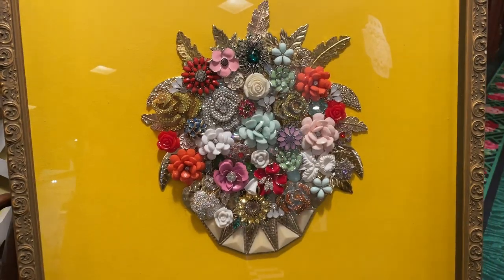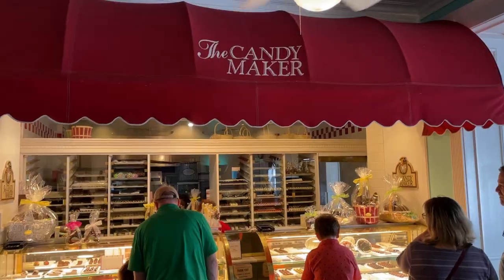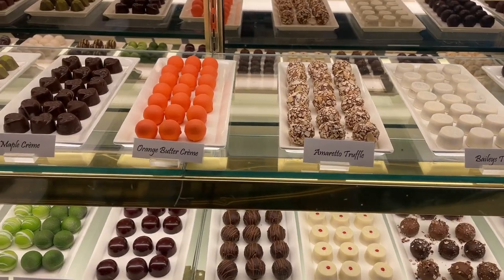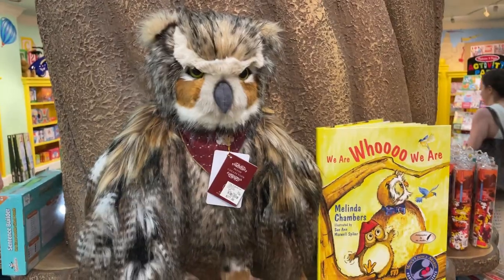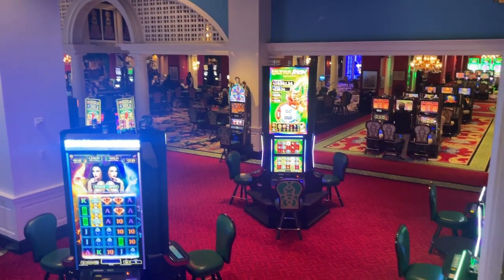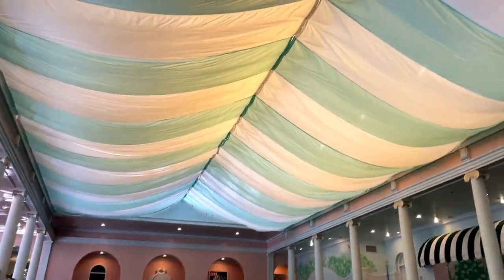Back at the resort, we do a little shopping at the resort's collection of 36 shops and boutiques, or you can try your luck at the casino. We decide to take our kids to the indoor pool before getting ready for tonight's dinner.